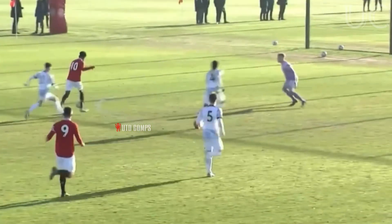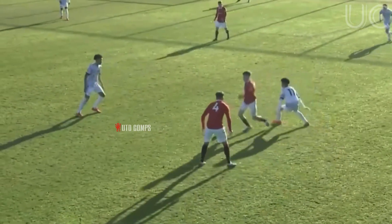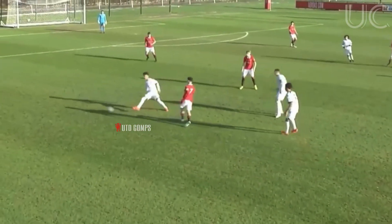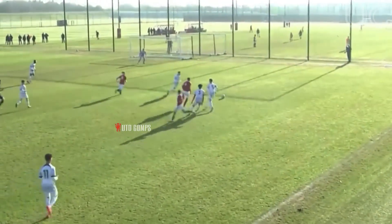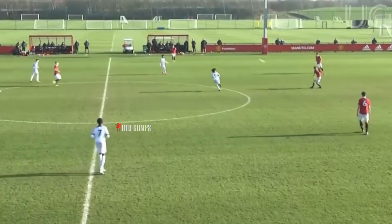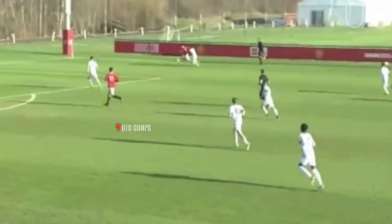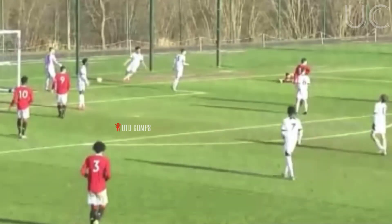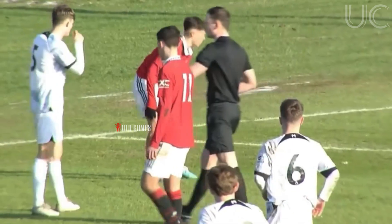Cutting inside, left foot. Moussa caught in two minds here — he was going to maybe head it and didn't quite get it right. Berry finds Lacey. Lacey to Nolan, back to Lacey. Lacey comes in field, looks to slide that back. That is beautiful for Manchester United, and Lacey is going to gobble up this opportunity. He goes down under the attentions of the full back and wins the free kick — it's just outside the penalty area.